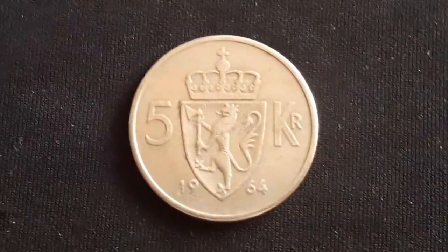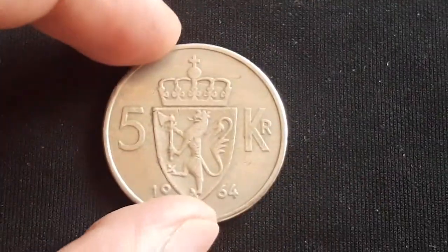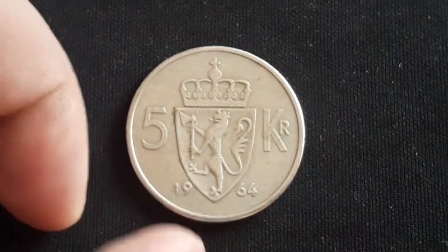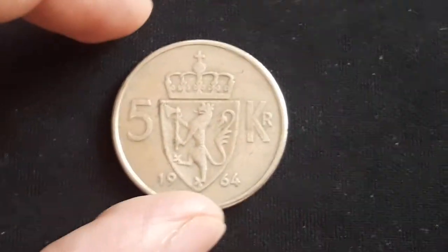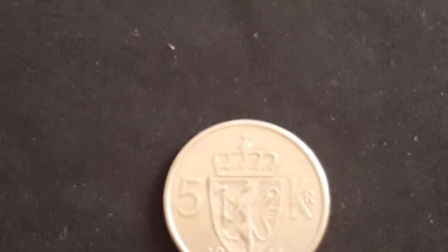Hello again guys and welcome back, Nandi here. Today we have another coin for our coin encyclopedia series — the Five Kroner, Type 1 coin, a standard circulating coin from Norway.